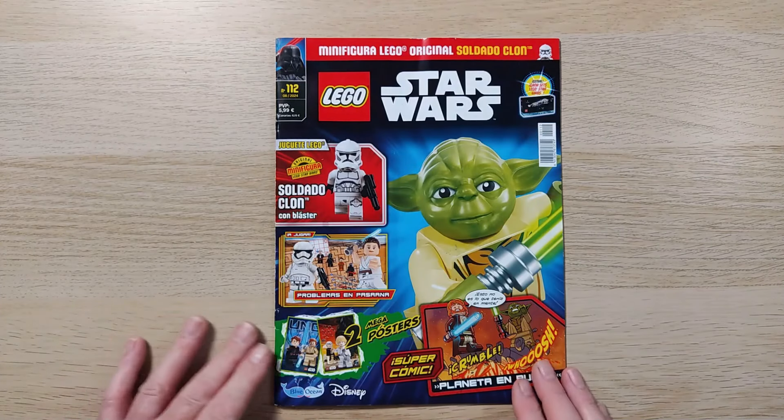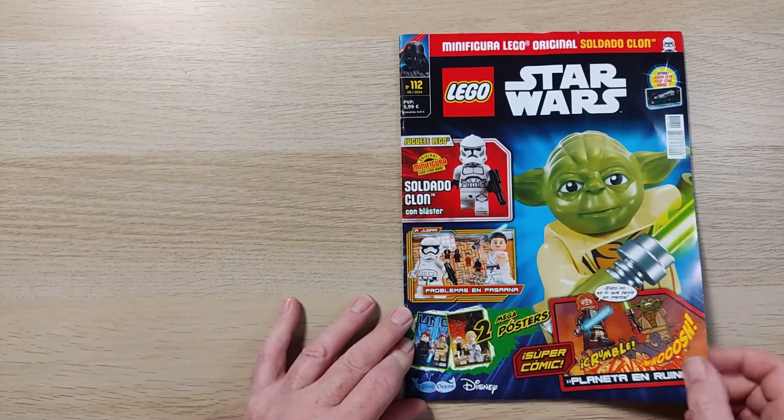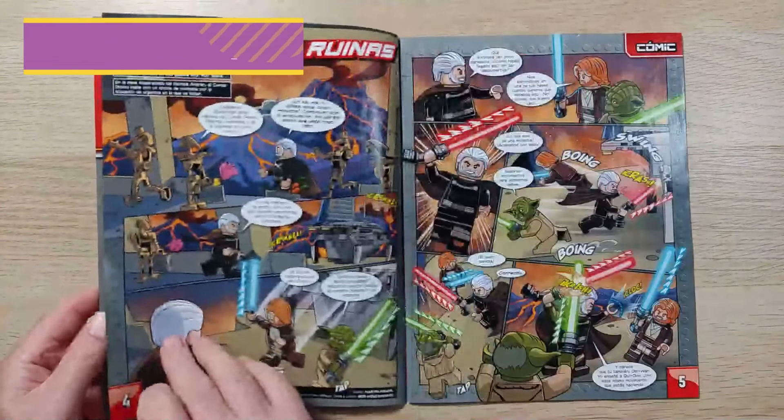The front of the magazine has got a classic Yoda minifigure as well as a preview of some of the inside content. The inside front cover has a picture from the clone trooper and battle droid battle pack, which ties in nicely with the included minifigure.